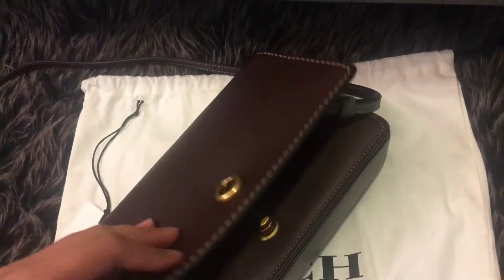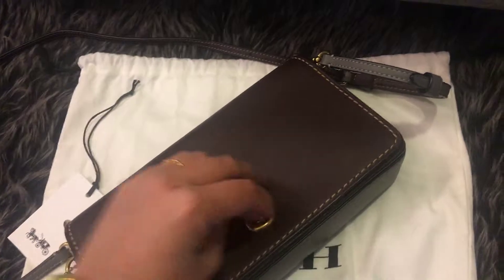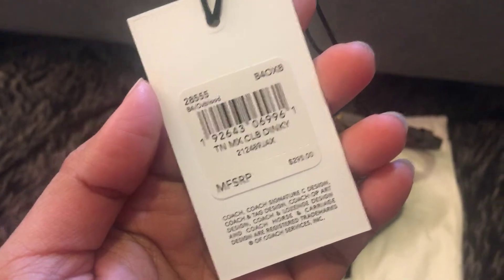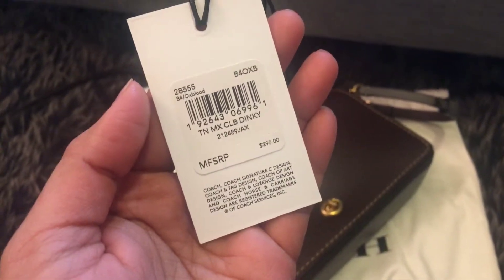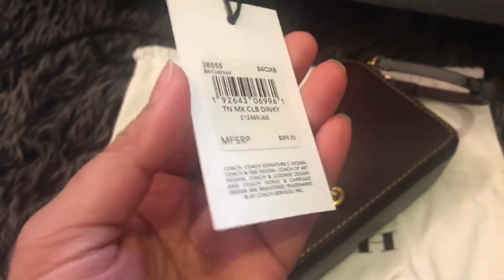It says '1941 New York style,' and on the website right now it retails for $295. If you want to purchase it, just click the link below — I have a 35% off discount for you.